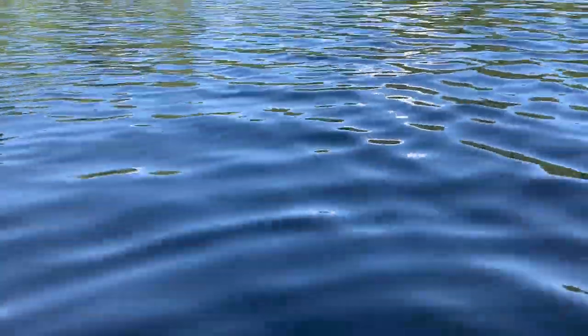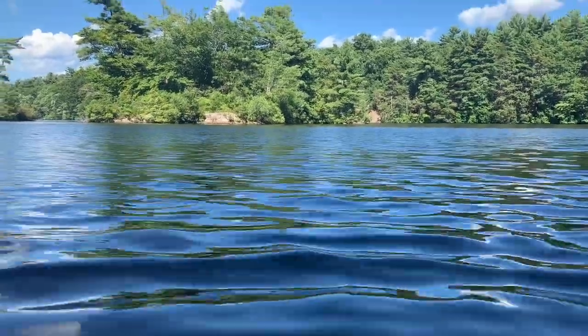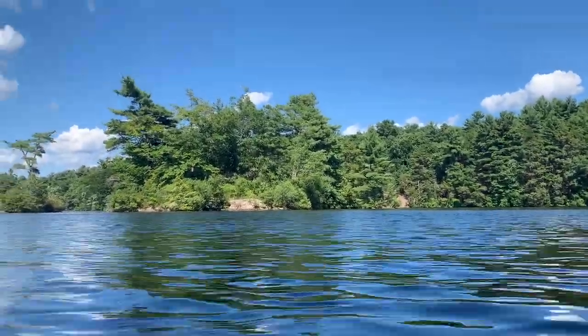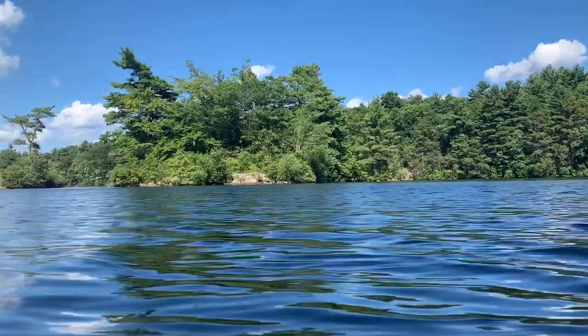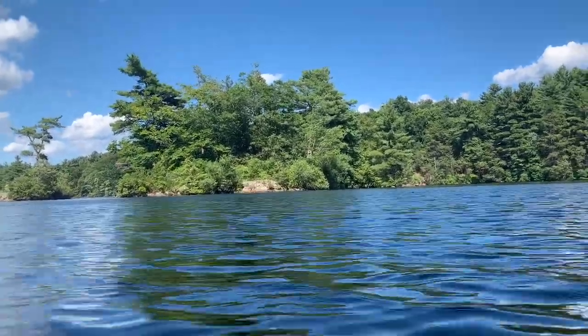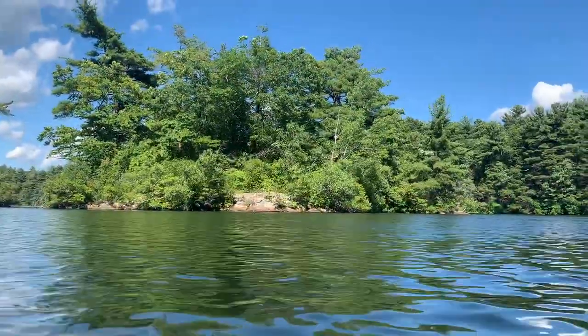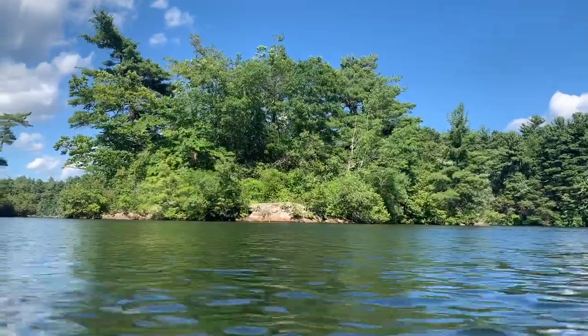The water feels refreshing, but warm. And we gently swim across the blue water, out toward the blueberry island.